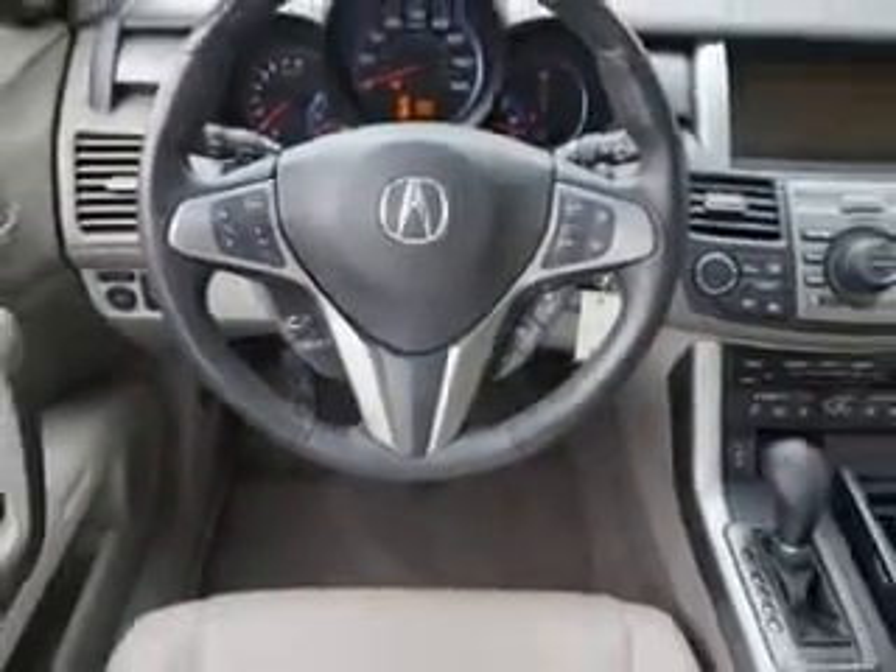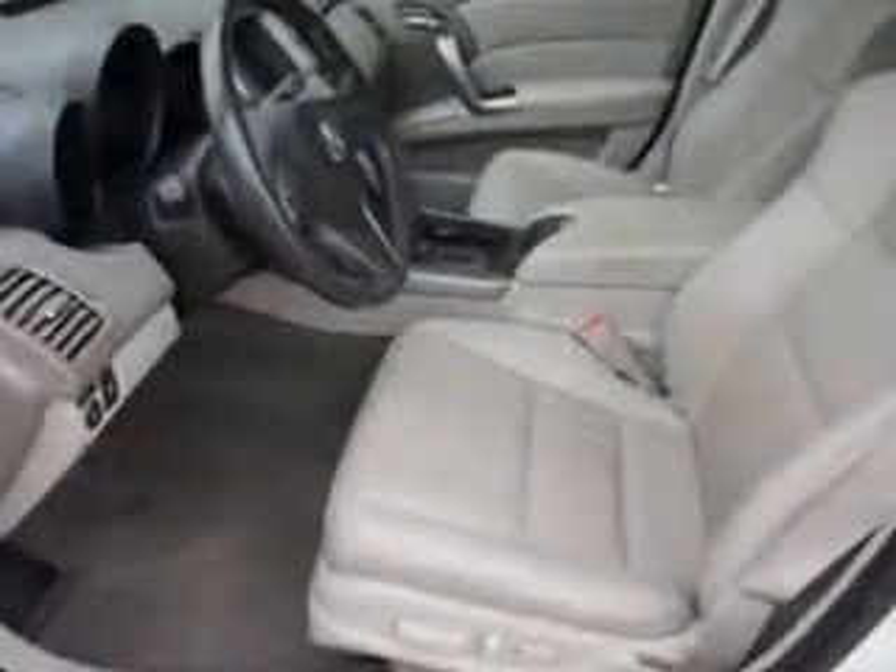Enjoy the drive and have peace of mind in this 2010 Acura RDX. See us at Woodfield Acura today.